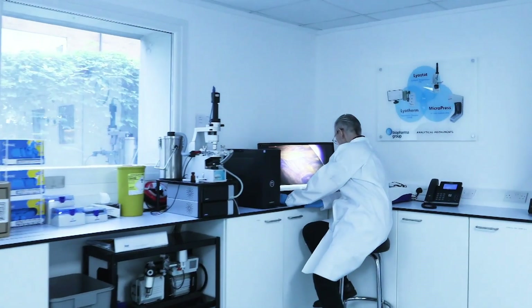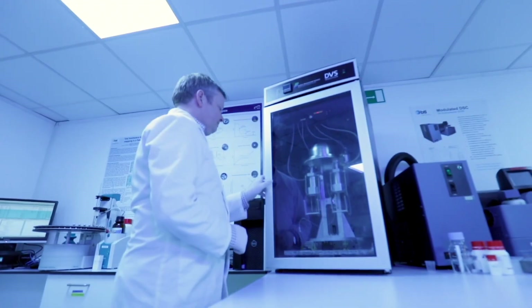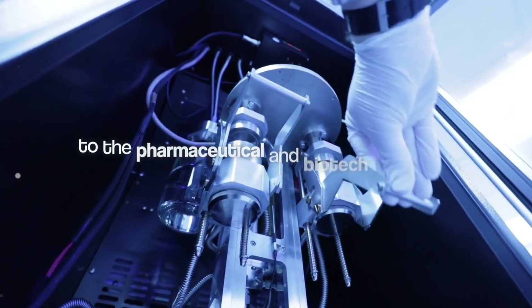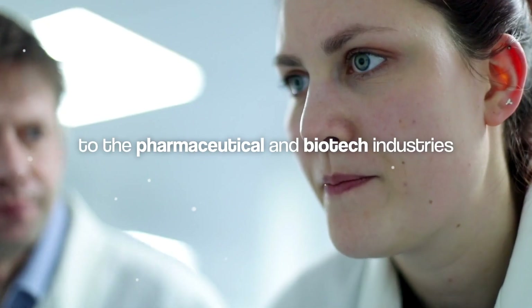At Biopharma Group, we believe in the power of innovation and expertise. With our team of in-house scientists and product specialists, we bring unparalleled knowledge and skill to the pharmaceutical, diagnostic and biotech industries.